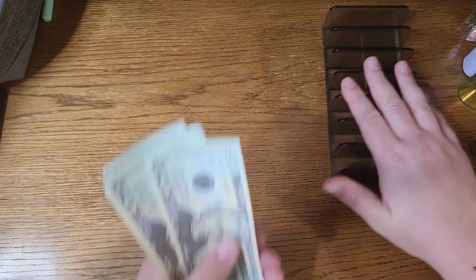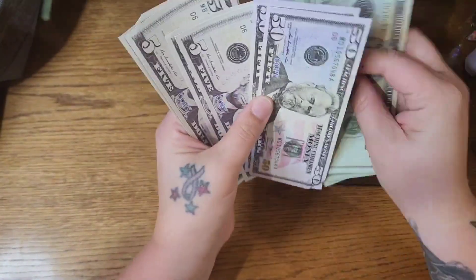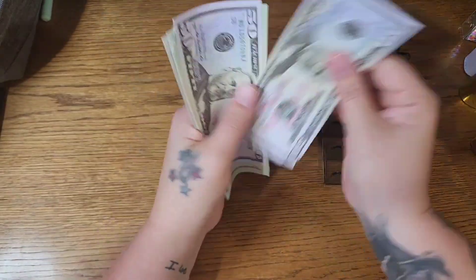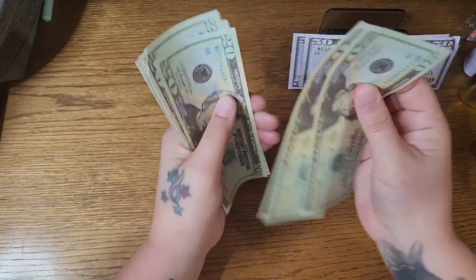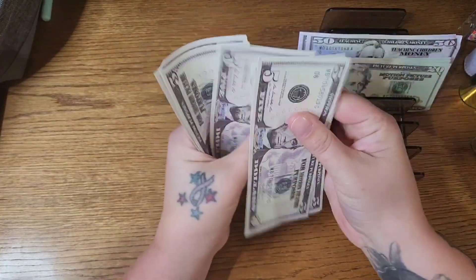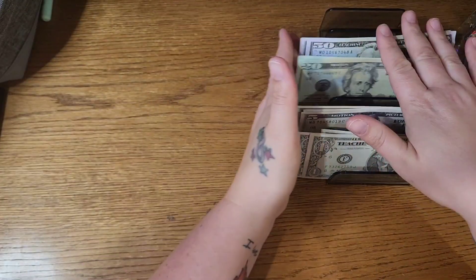I'll go ahead and start with our online binder here. Counting out: $243 is what we are working with today.